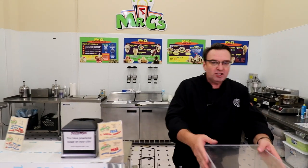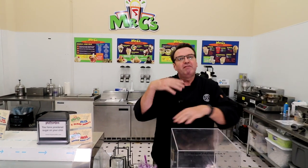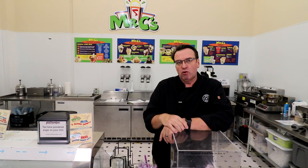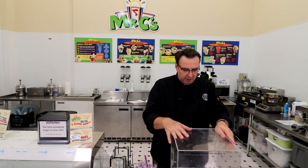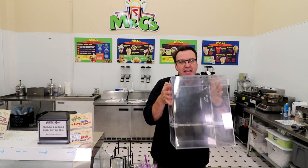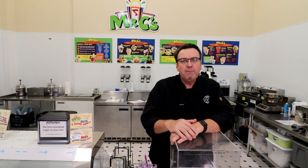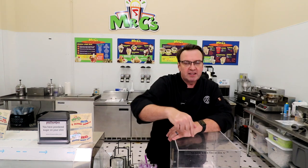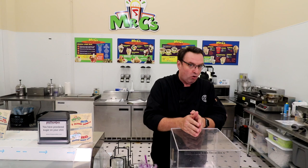If we walk down a little further, there may be another register, and at this register you've got one of these perspex boxes. Again, that visual nature of being able to have people see them as they order is extremely important. I like these perspex boxes because they keep the waffle cones a little out of the humidity. You can stack them in here — they look fantastic. It's another visual impulse buy.